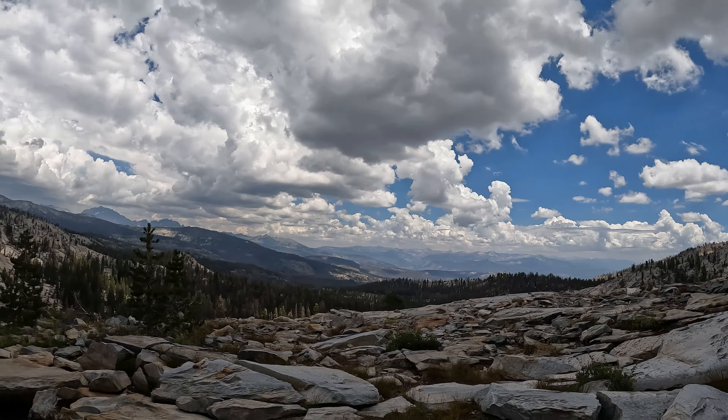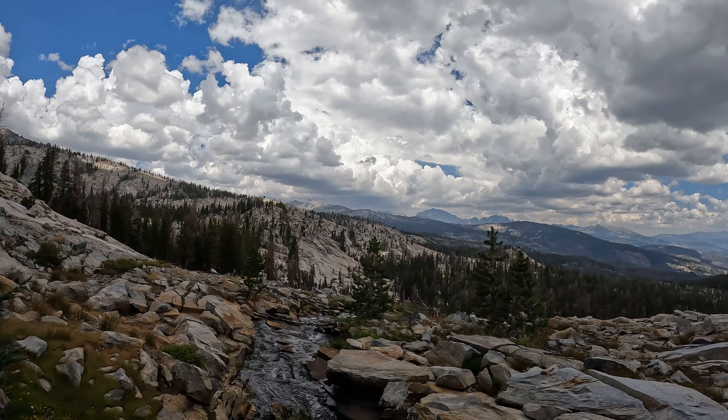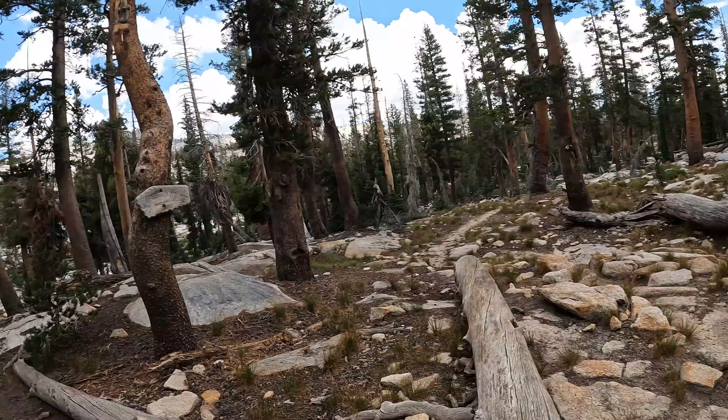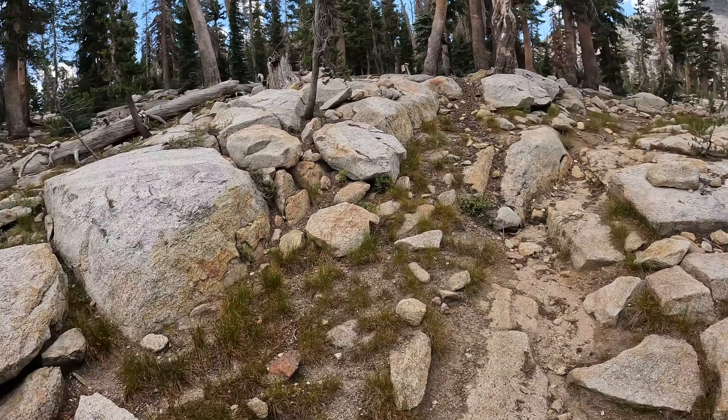And we are officially over 9,000 feet elevation. We're going to drop back down into this little basin here. I'm not a big fan of dropping in elevation because I'm just going to have to go back up. The trail is definitely a little bit hard to follow through this section, but just got to stay aware. We got Lillian Lake down there — we're not going to hit that one up today. That's one of the bigger lakes on this loop.